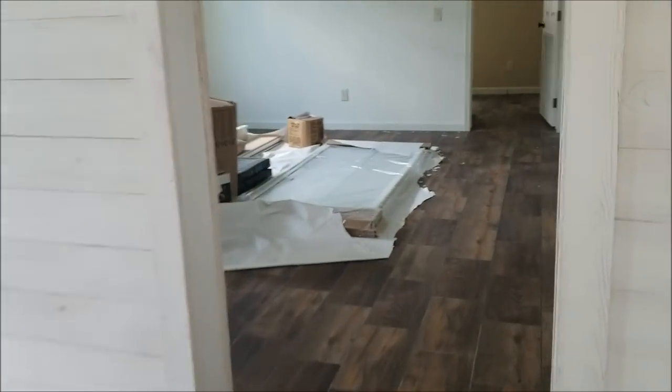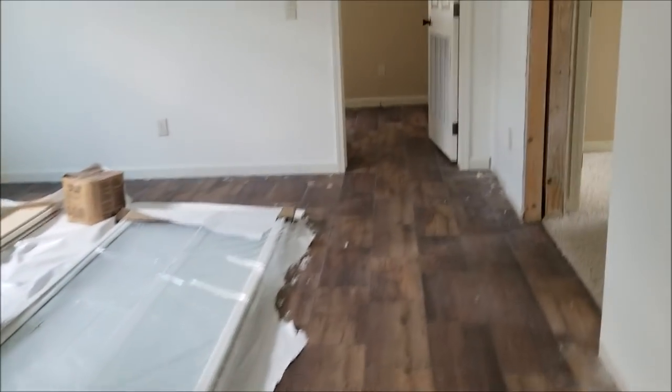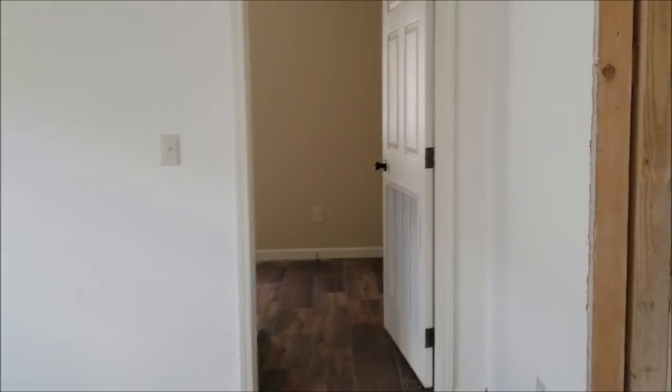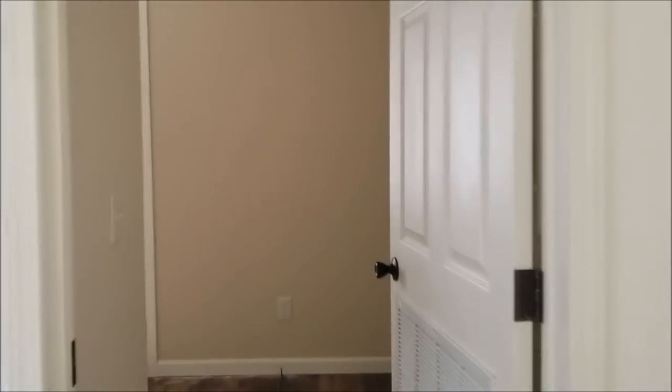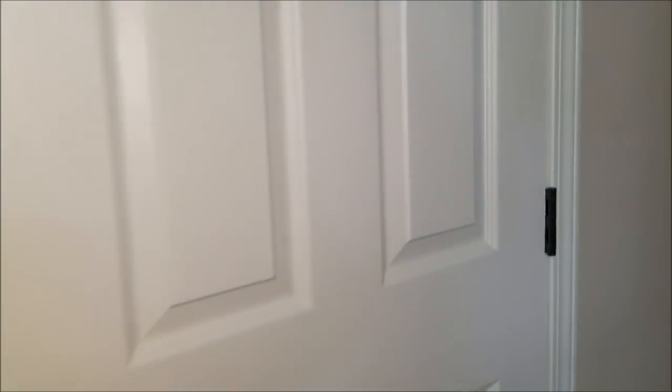Dining area right here. This is your laundry room — we got room for a chest freezer here, washer and dryer. More utility closet over here.